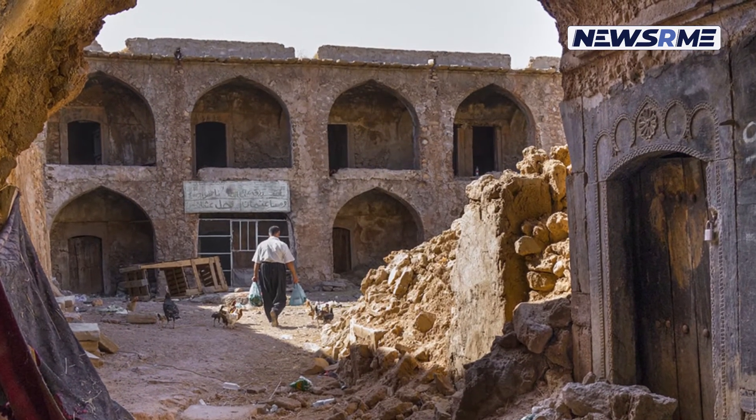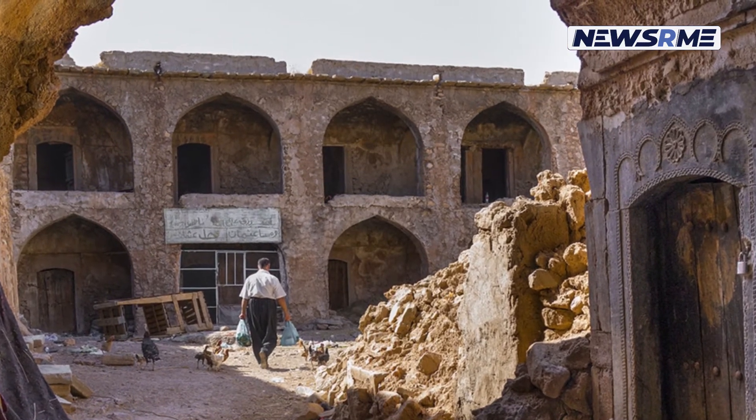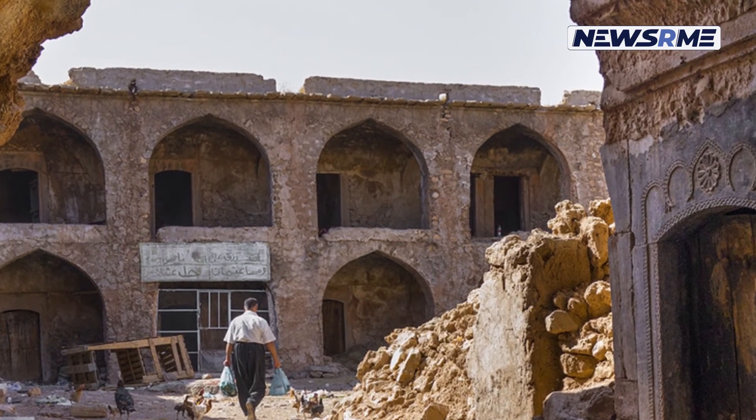Due to its strategic position between Erbil, Sulaymaniyah, and Kirkuk, the threatened caravansary might be restored and turned into a museum, attracting locals and visitors alike.